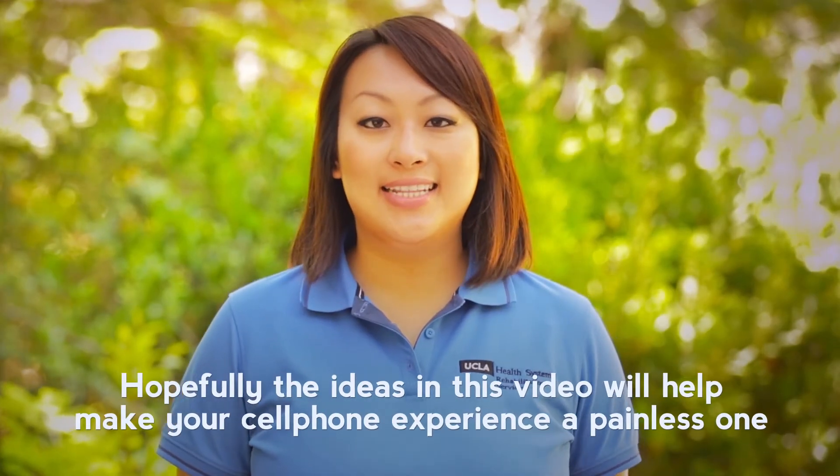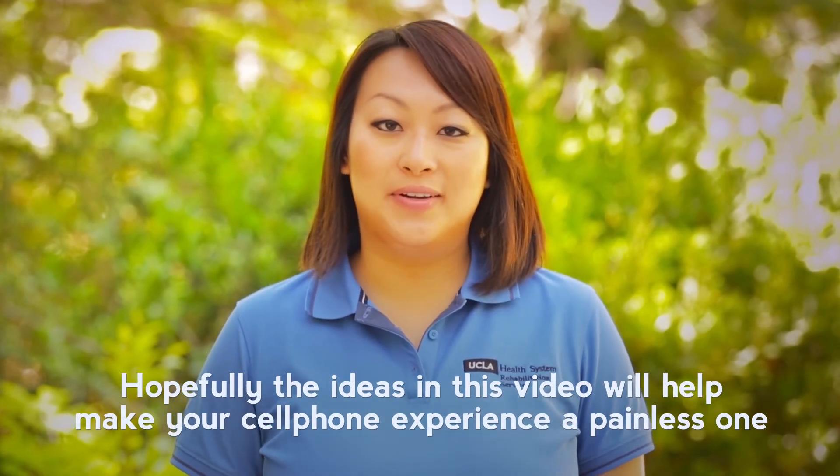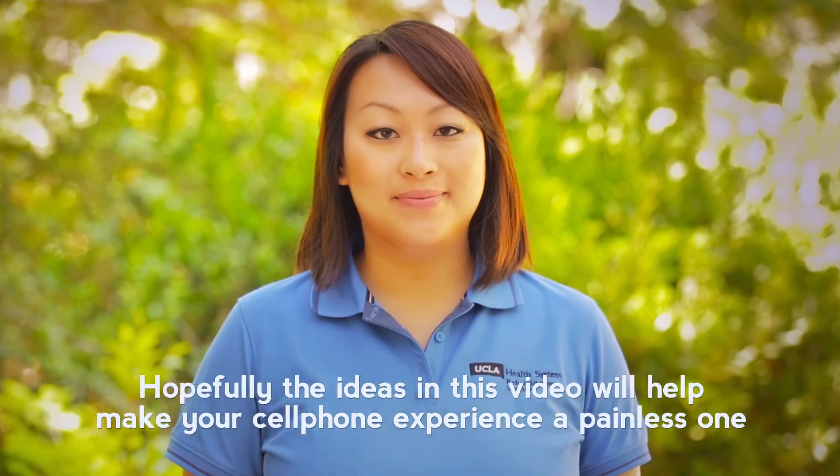Hopefully, the ideas in this video will help your cell phone experience be a painless one. I'm Rebecca. Thanks for watching.